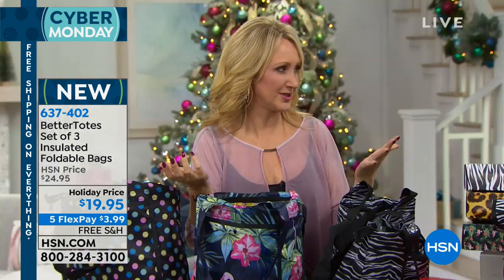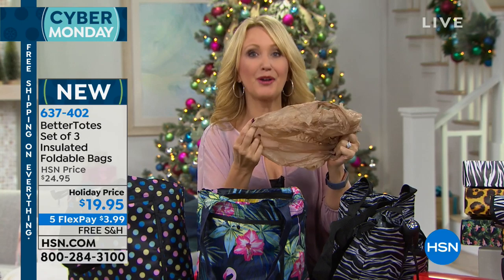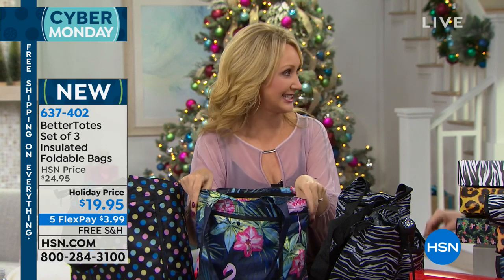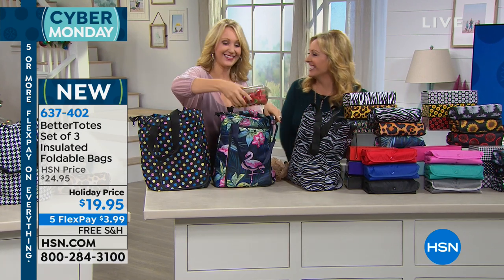We love the Better Totes — this is an amazing product from the makers of the Betterbrella. We all have guilt issues at the grocery store around using disposable plastic bags. They get horrible holes in them and they're not good at all for the environment. A lot of states are outlawing the use of plastic bags in grocery stores, so you have to bring your own.